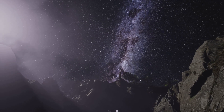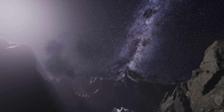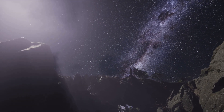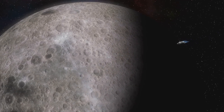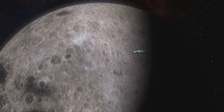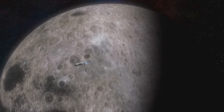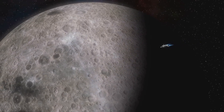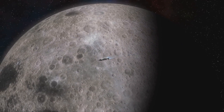The universe is vast, and every new discovery on Ganymede opens up a universe of possibilities. It challenges our assumptions and pushes the boundaries of our knowledge. The next chapter in Ganymede's story is about to be written. As we prepare for future missions, the excitement builds — what will we find beneath its icy crust? What new wonders await us in the depths of its ocean? The journey to uncover Ganymede's secrets is just beginning, and the possibilities are truly endless.